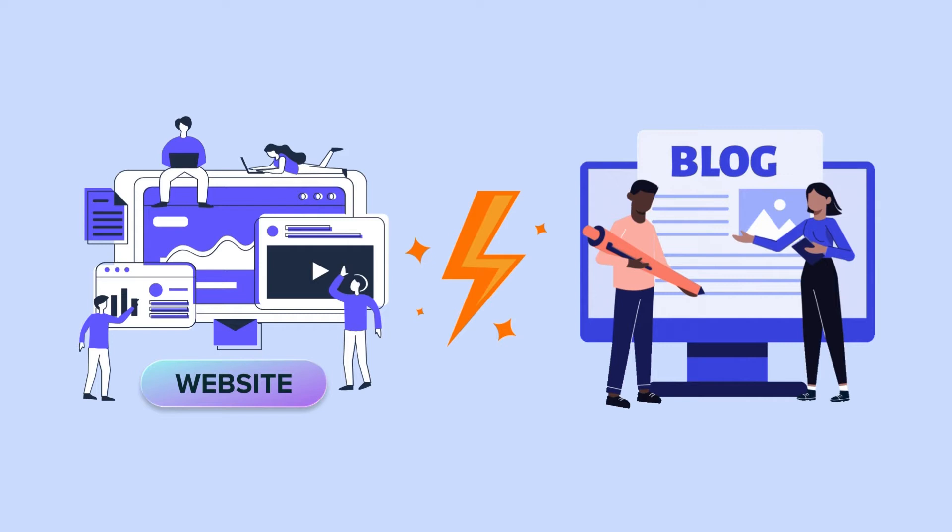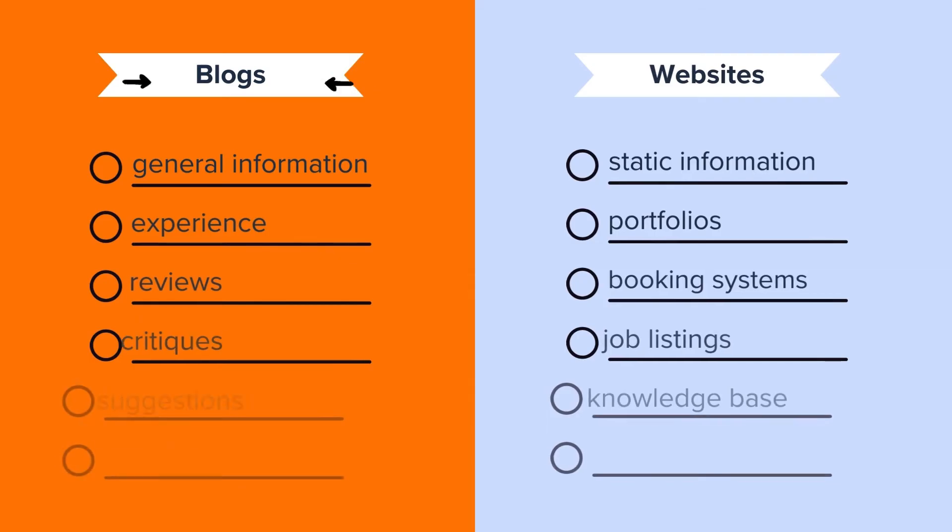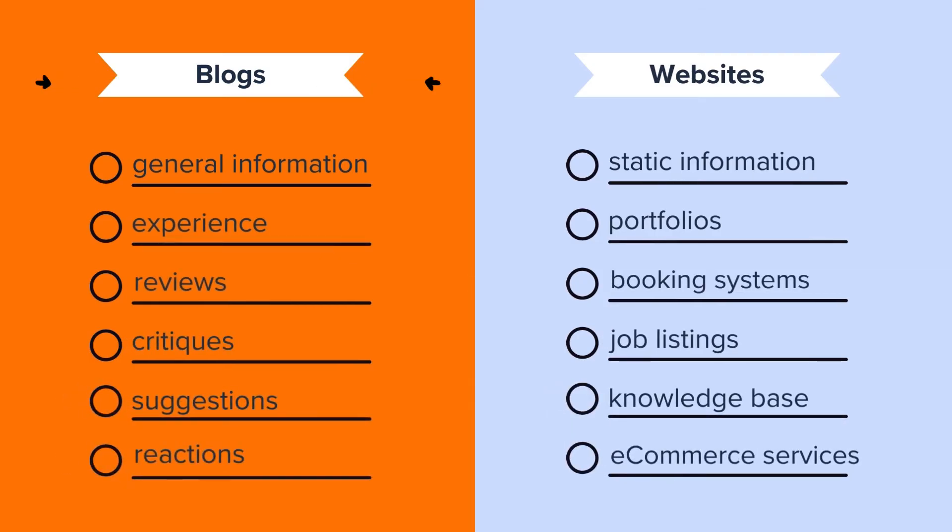Now, let's discuss how websites differ from blogs. A blog is a type of website that shares information through regular blog articles. Wondering what makes it unique? It's all about the constant updates with fresh new content. Hence, a blog shares general information, experience, reviews, critiques, suggestions, or reactions through their posts. On the other hand, a website is a broader online platform that may include various features beyond a blog, such as static information, portfolios, booking systems, job listings, knowledge base, or e-commerce services.